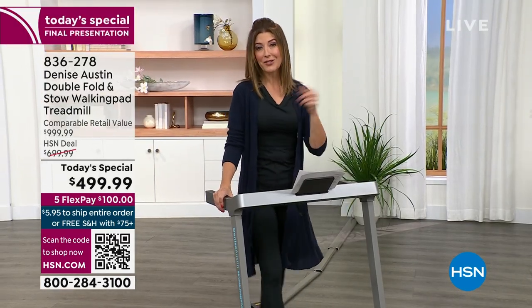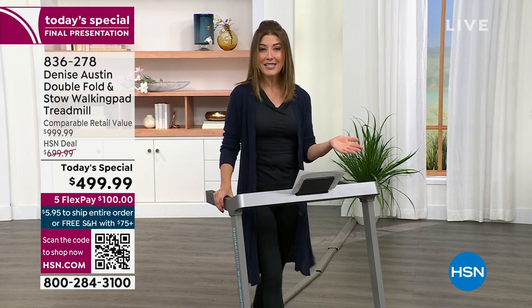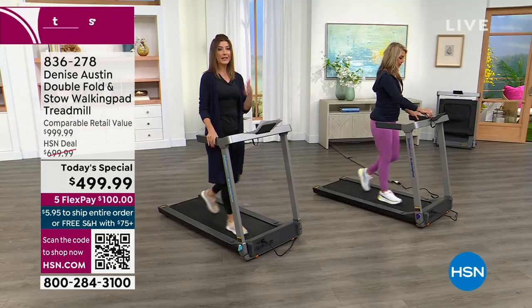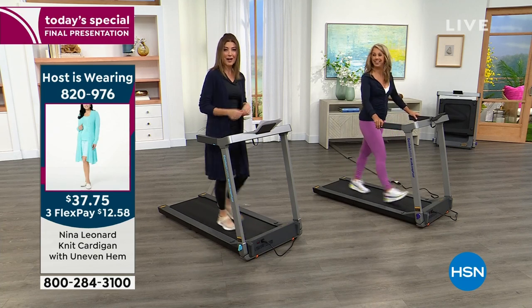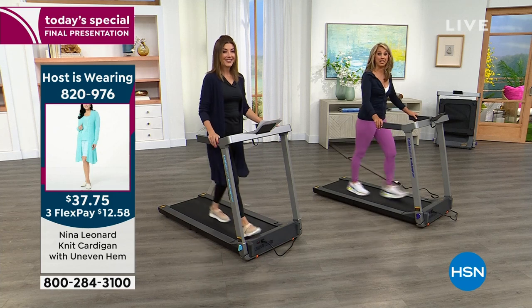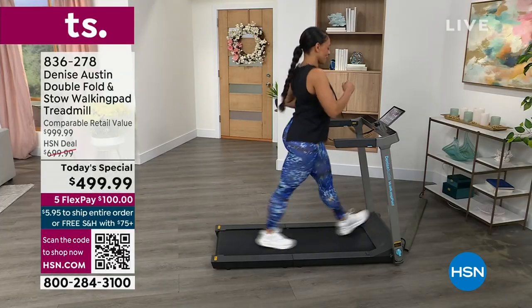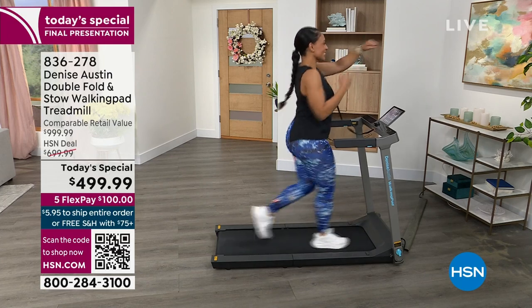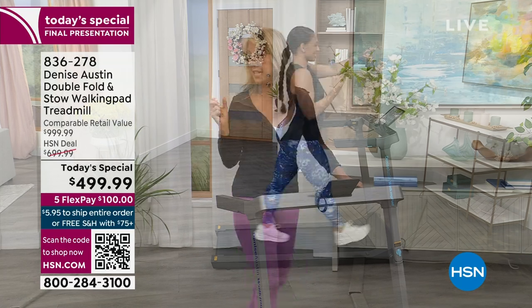If you wait even a moment, someone else could snag that last treadmill out of your shopping cart. We take all major credit cards and give you 30 days to make your final decision. Get it home, no assembly — unfold, plug it in, turn it on. Now you're walking while you're waiting for the chicken in the oven to finish cooking, or waiting for the laundry to finish. Walking is my favorite way to exercise. This walking pad is the best design, the highest quality. It's whisper quiet — your baby can be asleep and you're getting your workout.